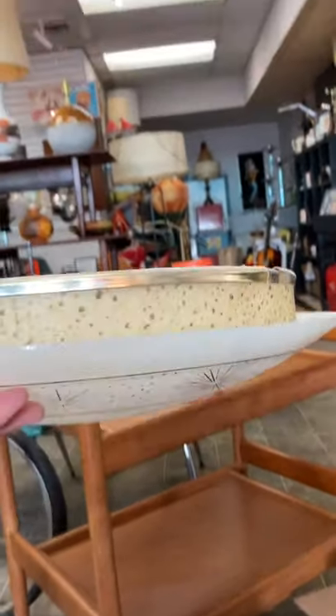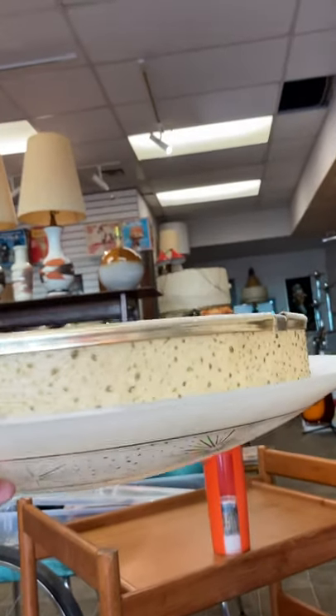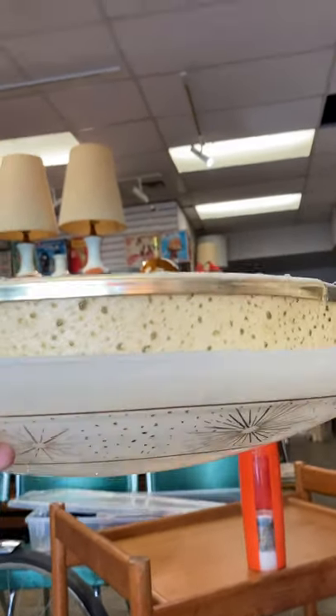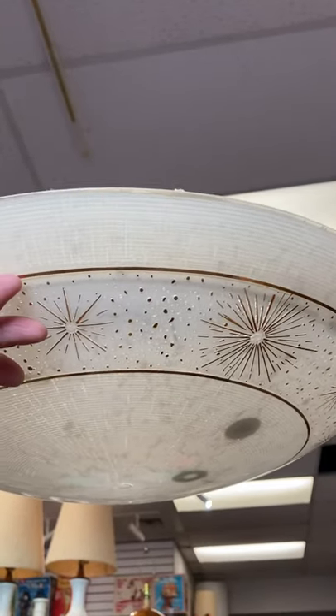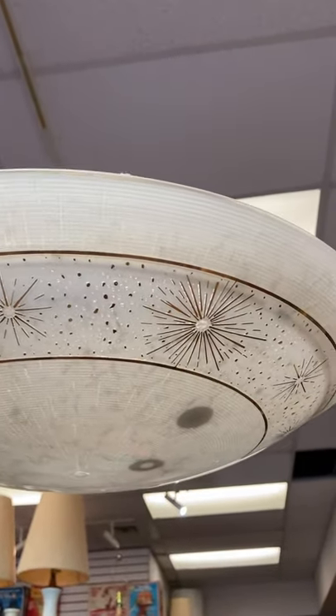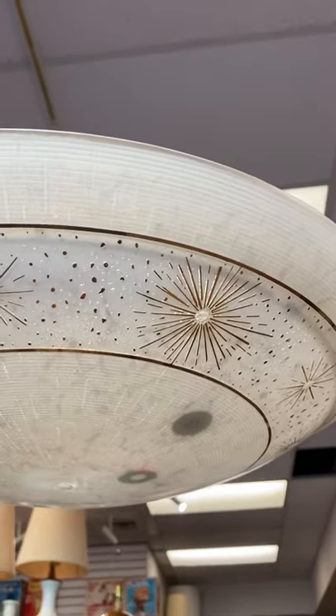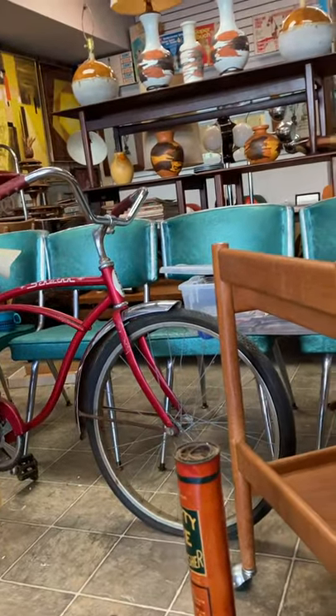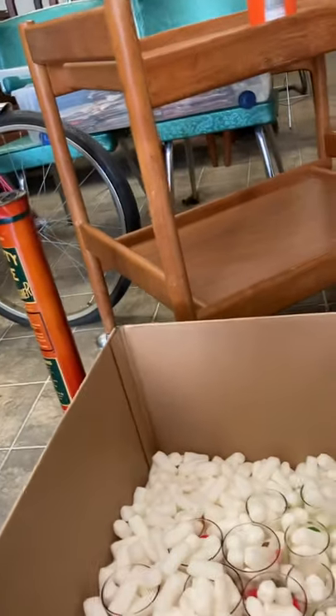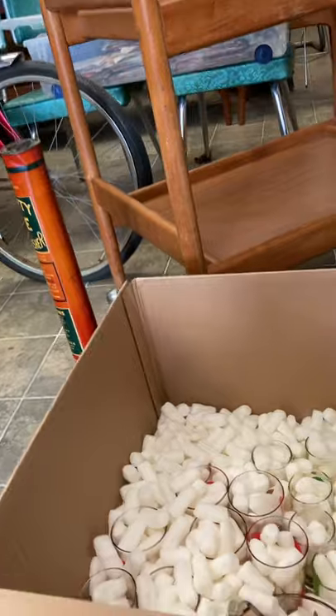I don't do a lot of salvage, but every so often you come across something and you have to pick it up. This one has a little fiberglass ring under there — just a great ceiling shade with a starburst design. They let me take it down, though I didn't have any tools to take the whole stem down or do any electrical work, but it's still a pretty cool piece.